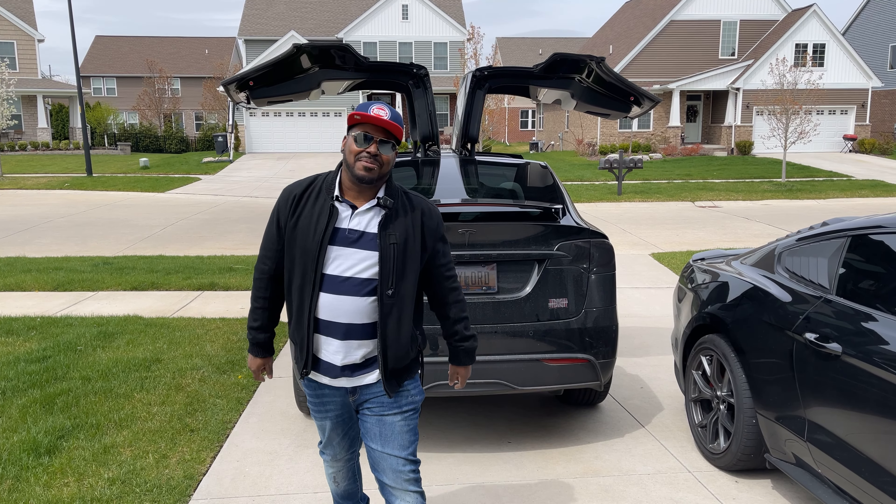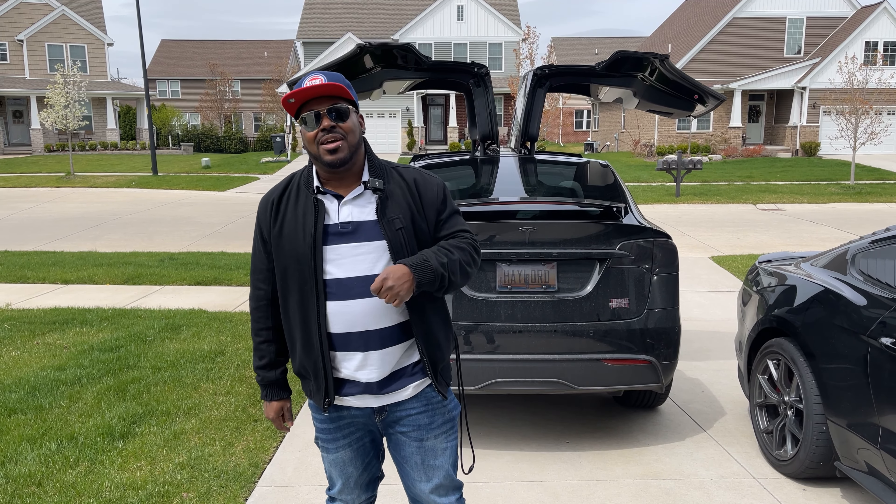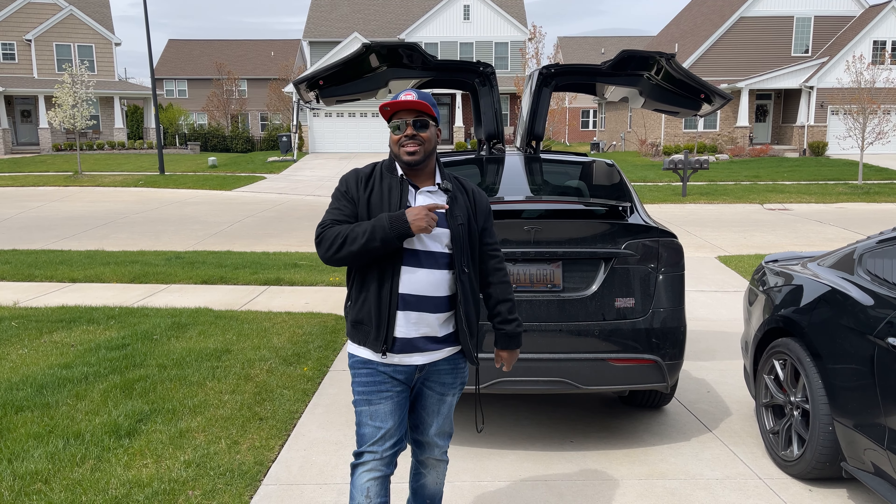What's up, y'all? It's your boy J-Lav coming at you once again. Today I'm going to give you things I absolutely love about my 2022 Tesla Model X Plaid. So let's get it.